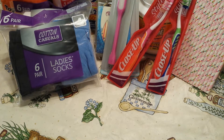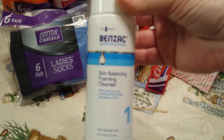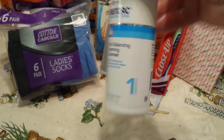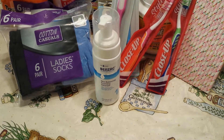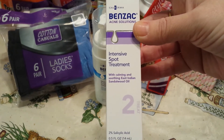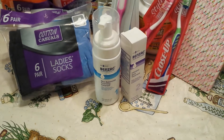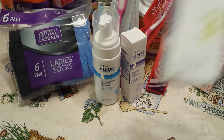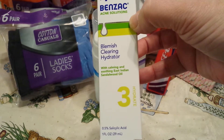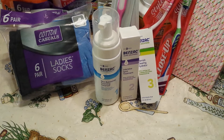I saw they had the Galderma Benzac Acne Solutions. This one is the Skin Balancing Foaming Cleanser, which is Step 1. I also got the Intensive Spot Treatment, which is Step 2 or Treat 2. And then the Blemish Clearing Hydrator, which is Hydrate 3. So I picked up that full set.